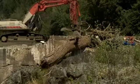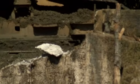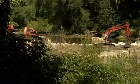Green light all the way for the fish this fall and winter in Evans Creek, for the first time since the 30s. Crews are working to get rid of the second dam in Evans Creek. The Weimer dam is done — now it's the Fielder dam's turn.